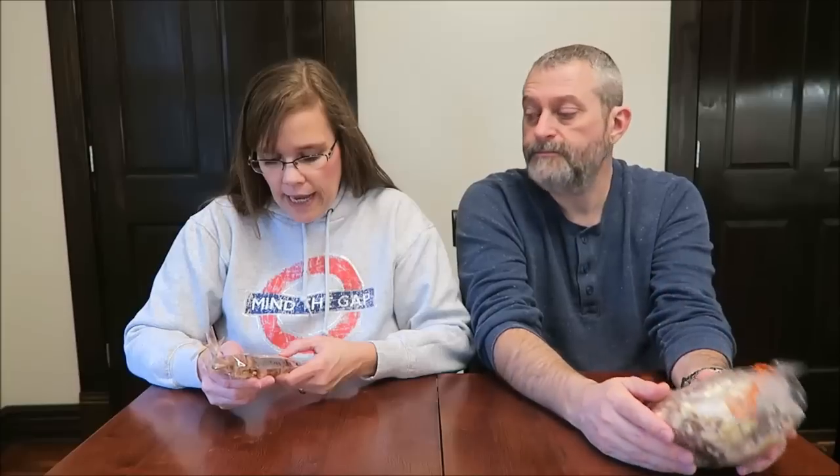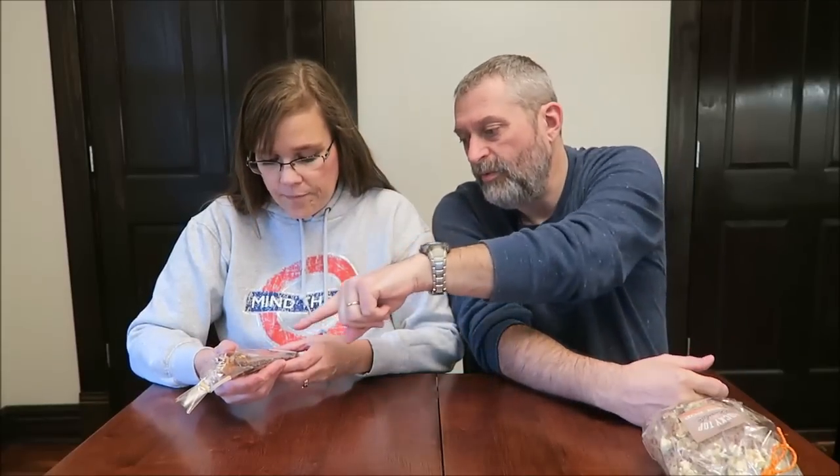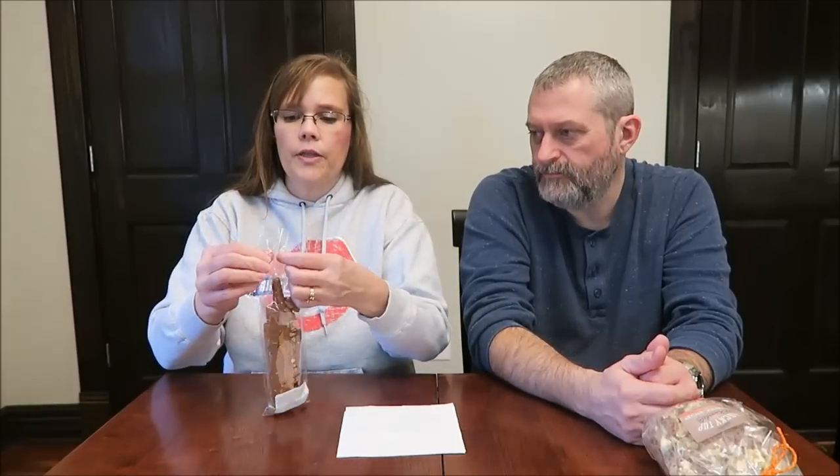These are pretzel rods, hand dipped in caramel, rolled in fresh pecans and covered in rich chocolate. It sounds fantastic. You can see the caramel on the bottom. It does not have any calories on it, which is probably a good thing — it's a candy company.